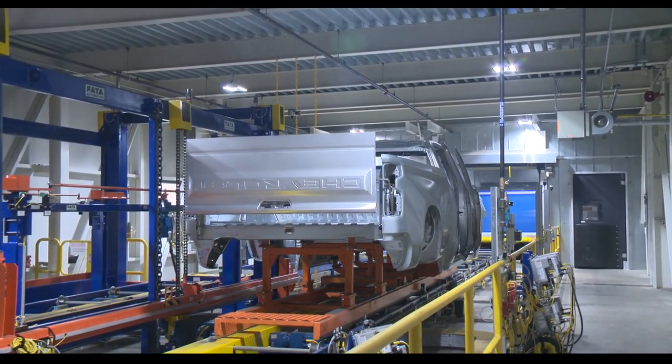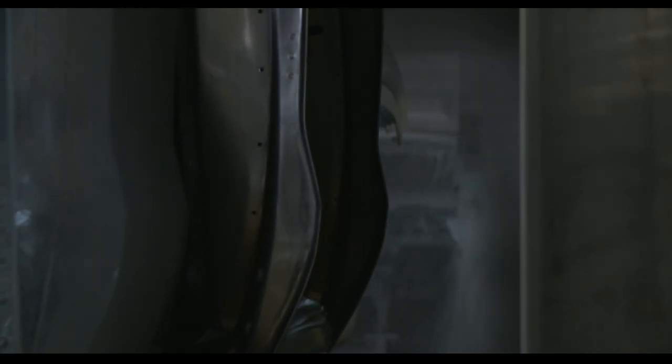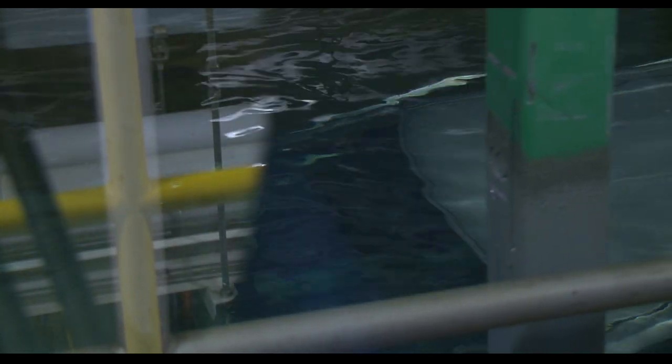The paint process begins when welded truck bodies enter the paint shop from the body shop. These truck bodies are cleaned, rinsed, and then immersed in a pre-treatment bath of zirconium. This bath cleans and etches the metal, ensuring that the coatings applied during the paint process adhere to the truck.